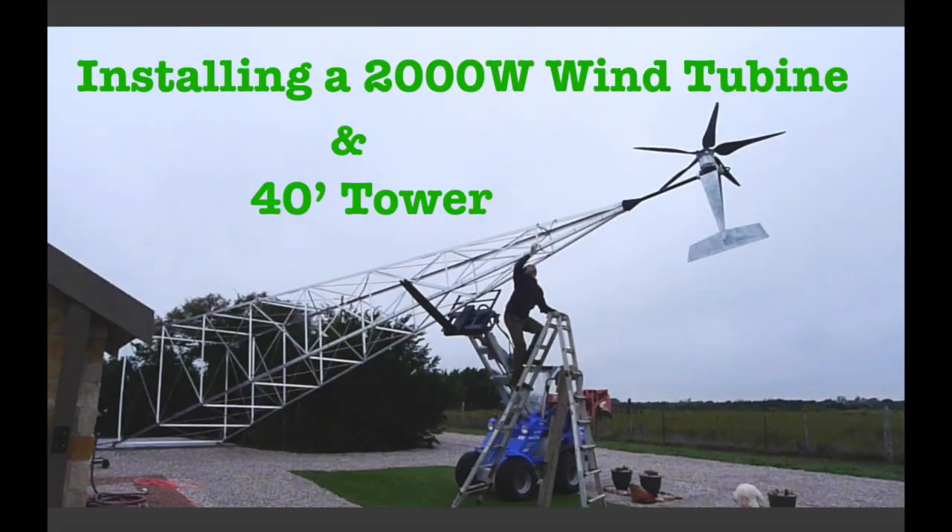In today's video we can find out how many kWh this 2001 wind turbine can harness after a year, the total cost compared to a solar system, and I hope the information in this video can help you decide if a small wind turbine like this is a good investment or not for you.